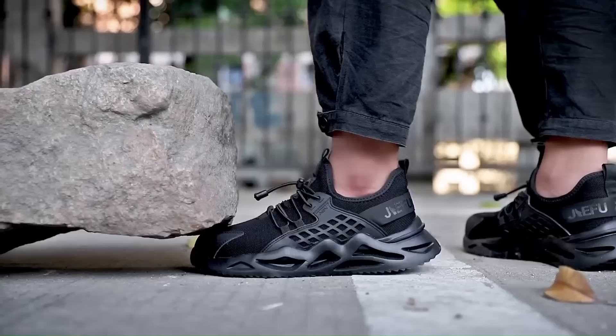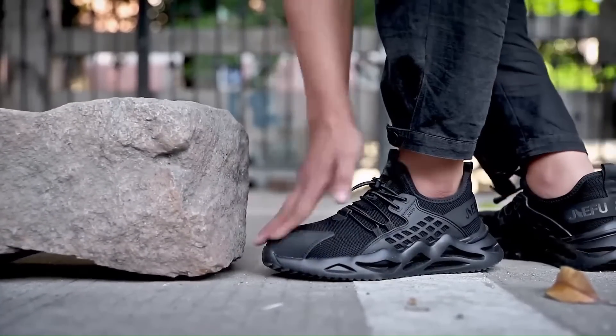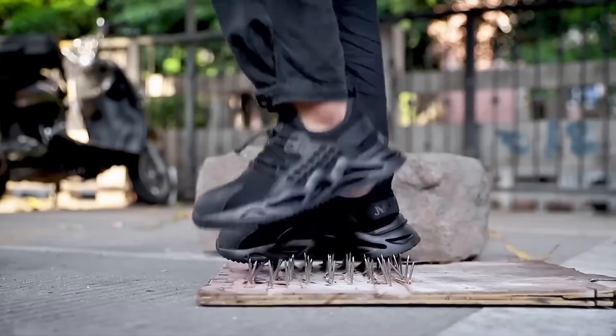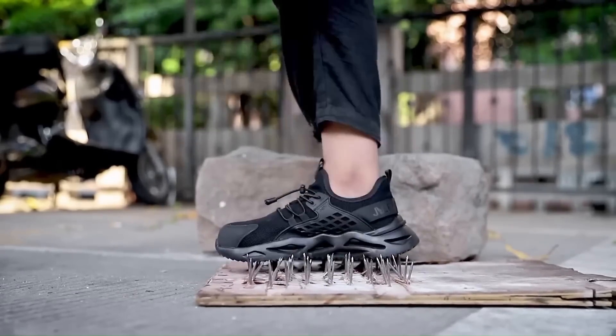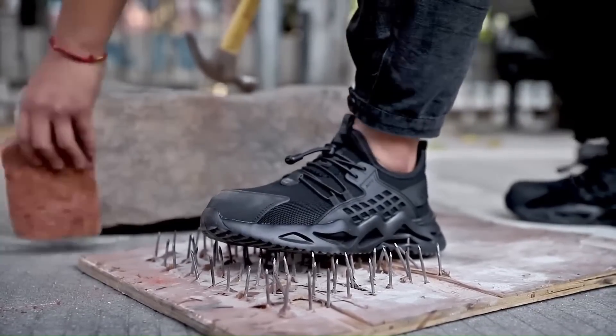Using rubber, EVA, polyurethane, and other materials combined ensures both wear resistance and comfort. The non-slip sole and breathable upper can provide all-weather safe companionship when you work — RAIDLINX will serve you wholeheartedly.